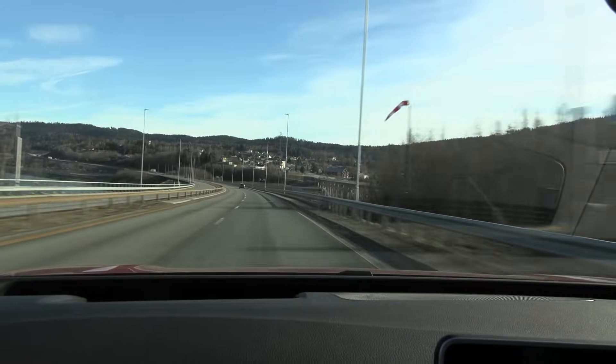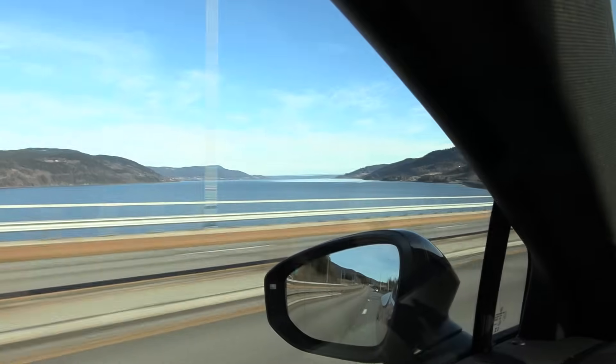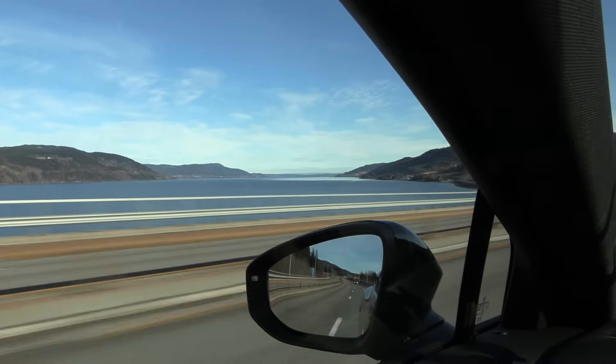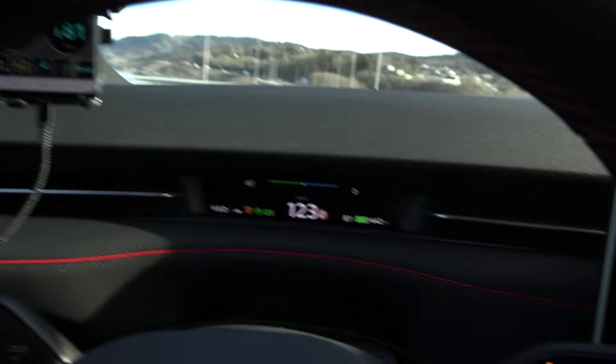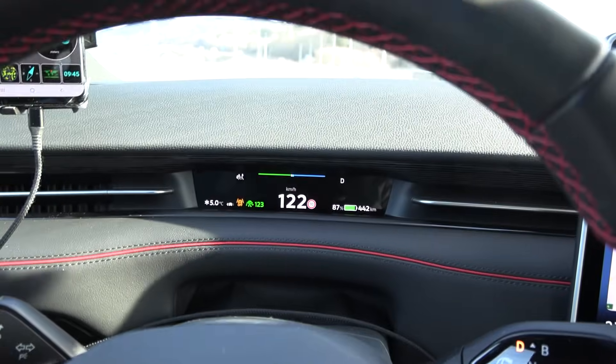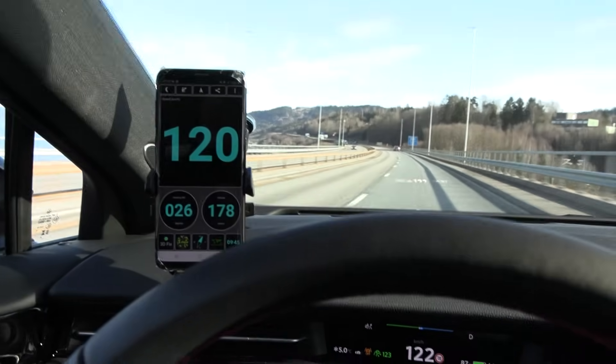We're on the road. How is Mjorsen today? There's a slight wind here, but further down there's no wind at all — that's great. We had to cruise at 122, not 123 — just slightly over the 120 speed limit.